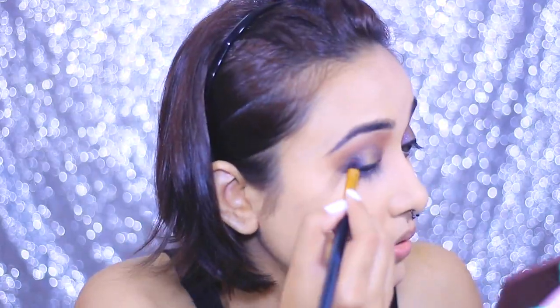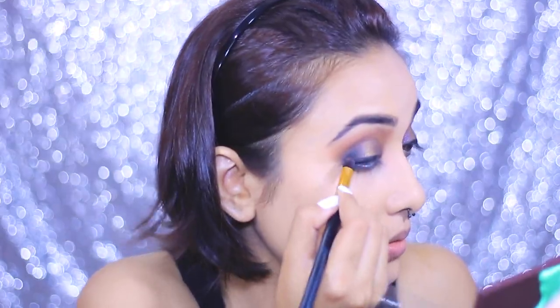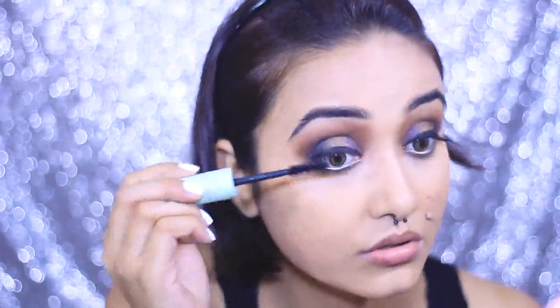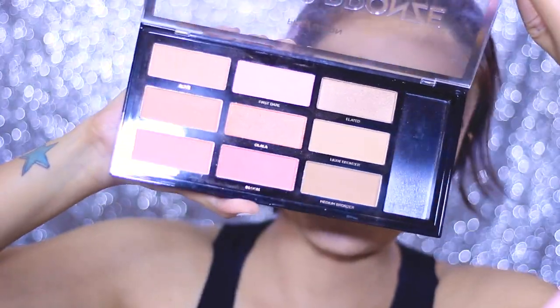To blend the outer corners, I'm taking the shade called 'Spooky' from the James Charles palette — a very matte black shade — and packing it with a dome-shaped brush only on the outer corner of my eyes. Now it's time to prep my lashes for false lashes, and for my mascara, I'm going in with the Maybelline Total Temptation mascara again.